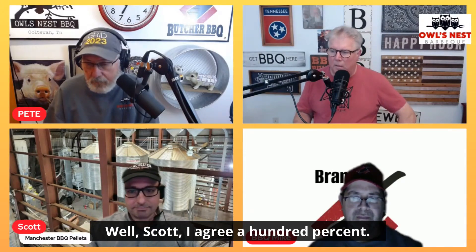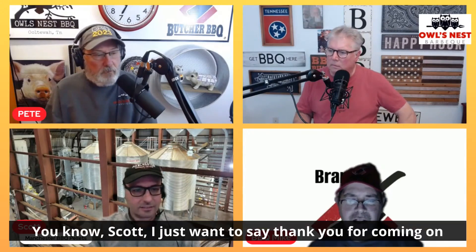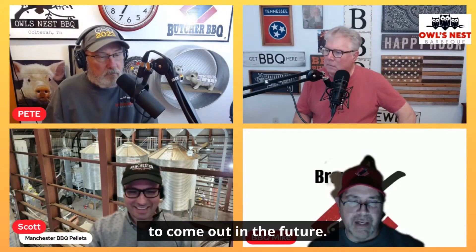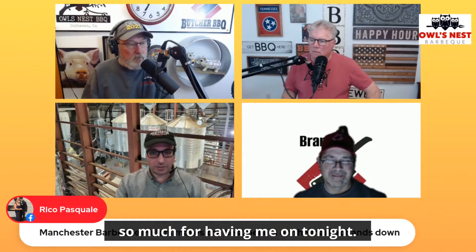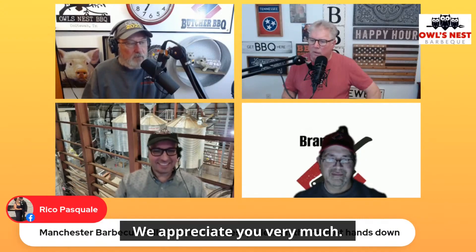I agree 100%. Mike, have you got anything else for Scott before we let him go? Scott, I just want to say thank you for coming on — keep making a good product, and we're looking forward to what comes out in the future. Thank you very much. I appreciate your guys' time, and thanks so much for having me on tonight. Appreciate it, Scott. Thank you so much.